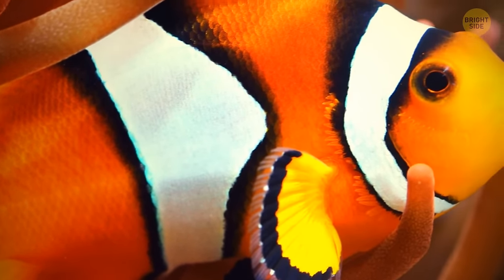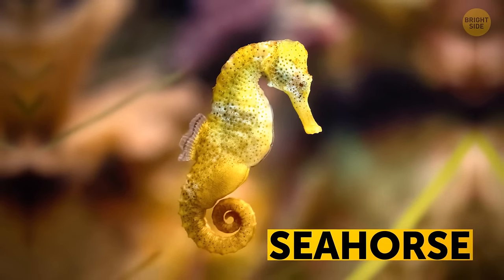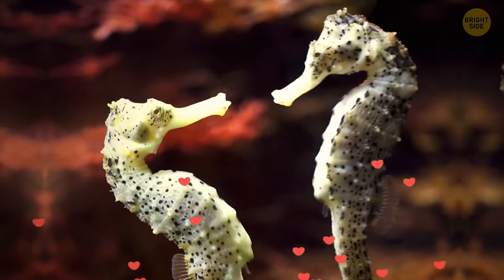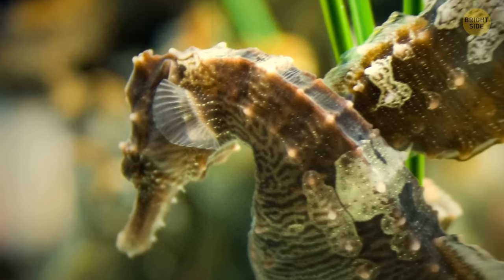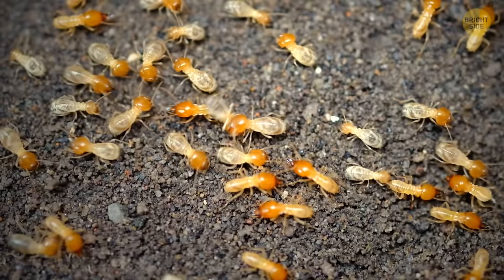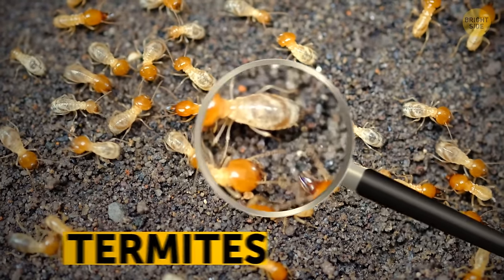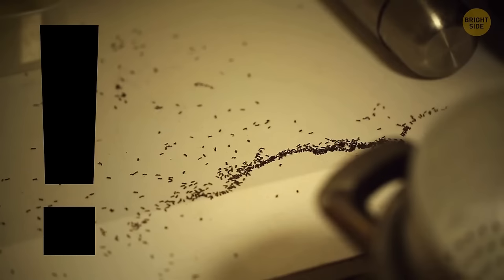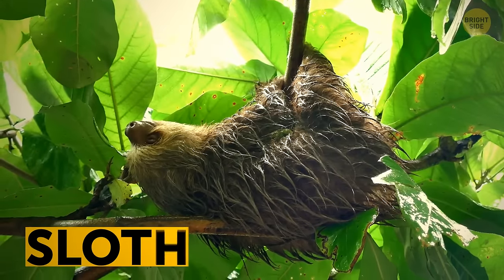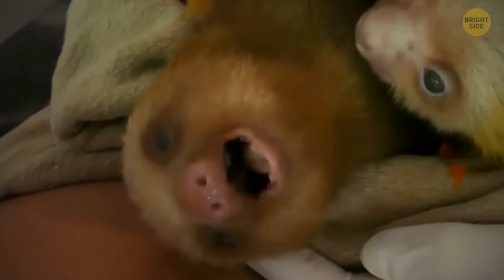All clownfish are born male, but in some circumstances they can turn into females — and this change is irreversible. Unlike most fish, seahorses mate for life. When the mates travel, they move side by side and often hold each other's tails. Termites never sleep, eating 24 hours a day, 7 days a week. The sloth needs up to 2 weeks to digest its food.